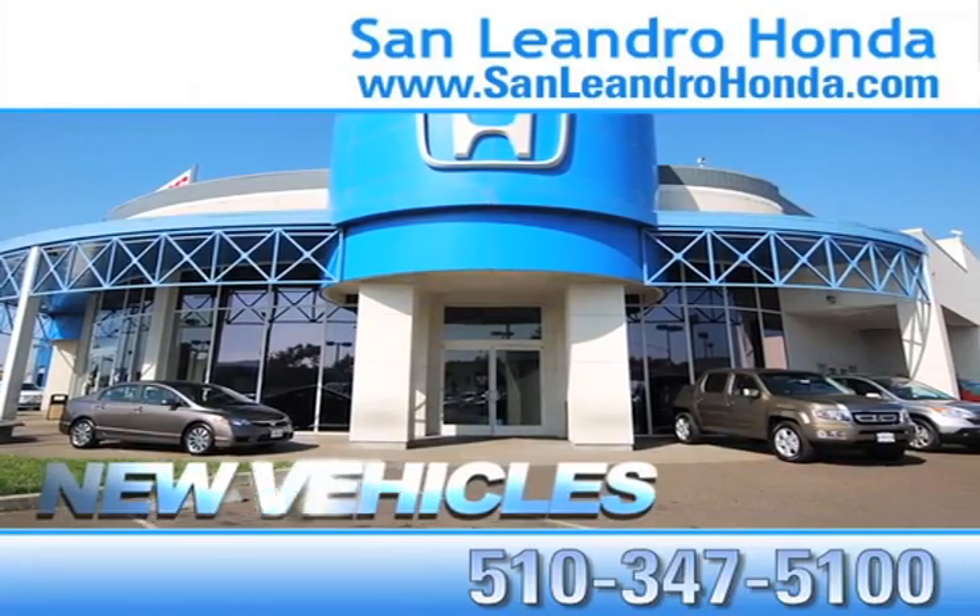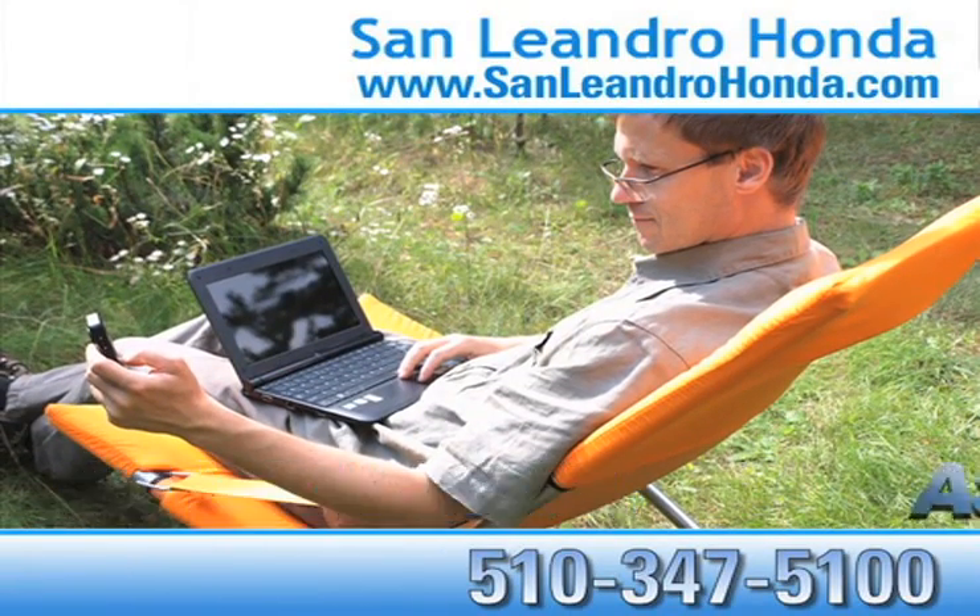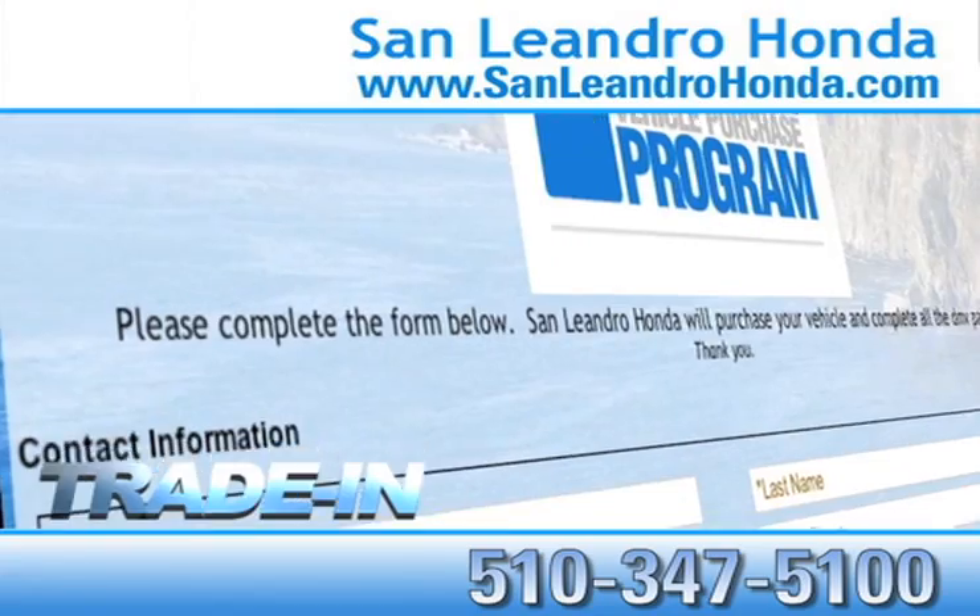Receive finance rates as low as 0%. Receive top dollar for your trade-in.